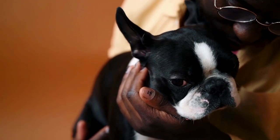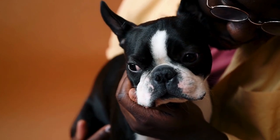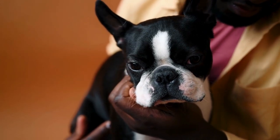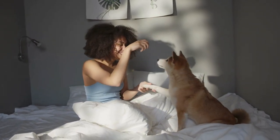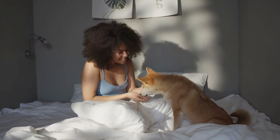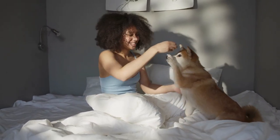Look for health and care needs. Ask about the dog's health history and any special care requirements. Some dogs may have medical conditions that need ongoing treatment. Be prepared for any additional care the dog might need.